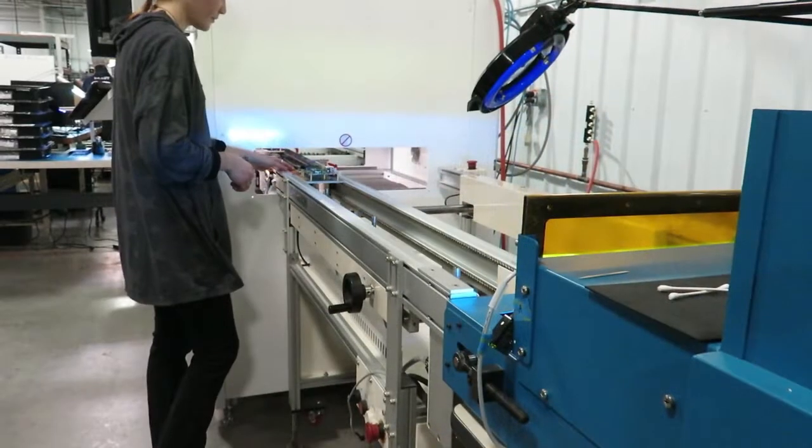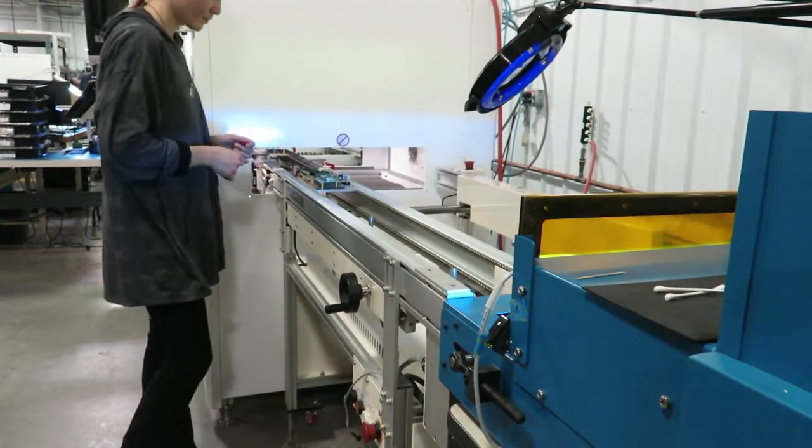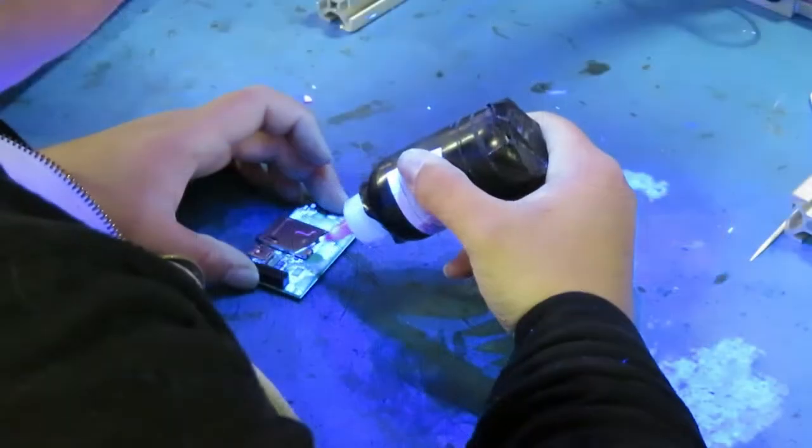PCB assemblies can get a conformal coating, requiring a skilled worker to use the robotic system or apply a coating manually.